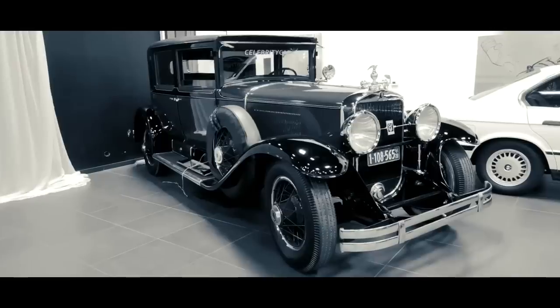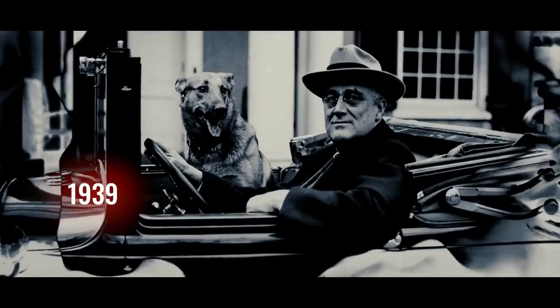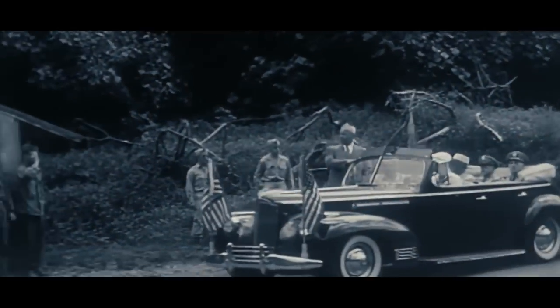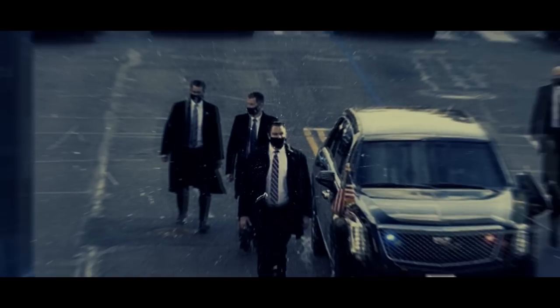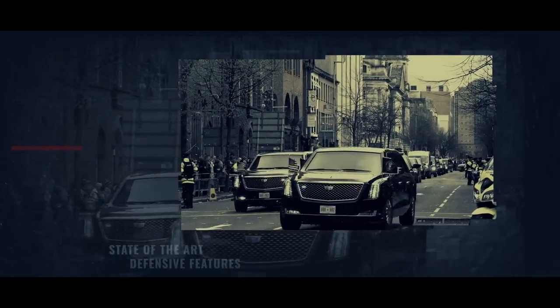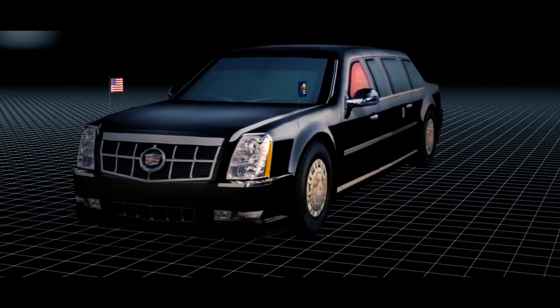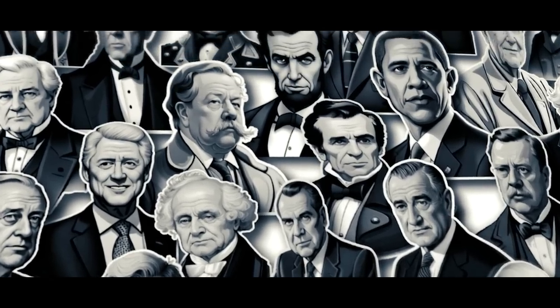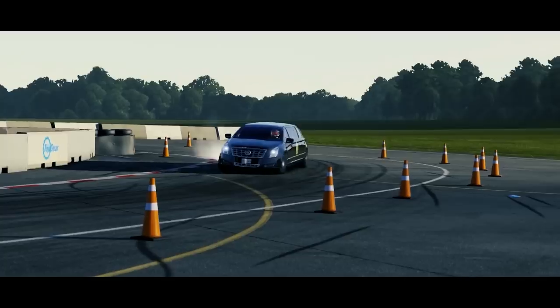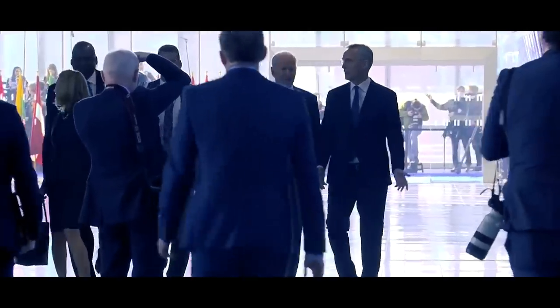The development of the presidential limousine began in the early 20th century, with the first specially designed vehicle for the president being commissioned in 1939 for President Franklin D. Roosevelt. Since then, each president has had their own unique version of the Beast. Over the years, advancements in technology and increased security concerns have led to continuous improvement and modification. The Beast has evolved to incorporate state-of-the-art defensive features and cutting-edge technologies. Today's Beast is nothing short of a bunker on wheels.